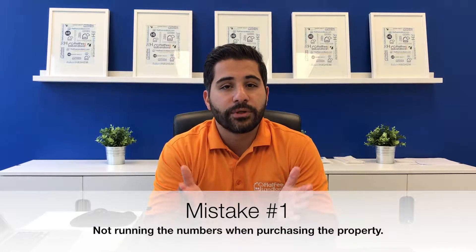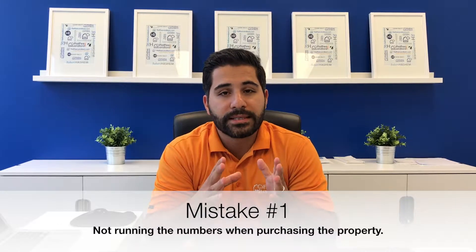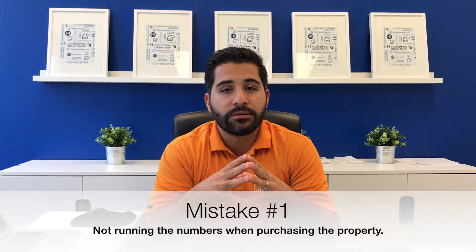There are plenty of ways to make money in real estate, especially when you're investing. The two biggest things I always say to look into are real estate appreciation and cash flow. For appreciation, you're going to want to look at areas where people want to live, which will allow the value of the property to rise over time in terms of equity.